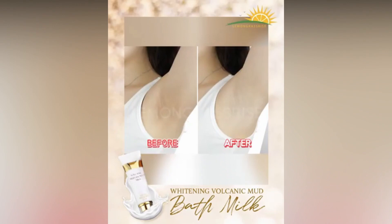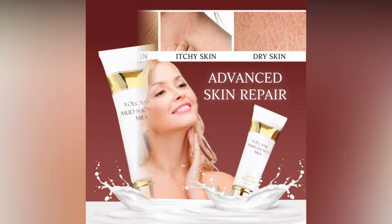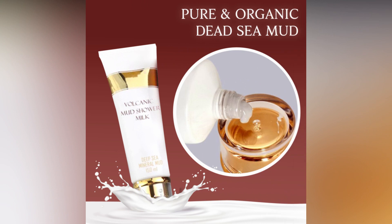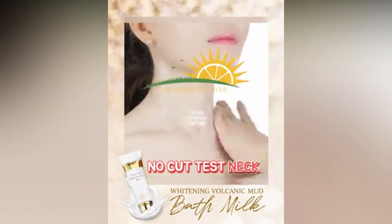Prolonged exposure to the sun can easily damage the skin. Simply use it in the shower and leave it for two minutes — the bath milk can effectively repair the skin, with a perfectly thick and creamy texture featuring plentiful moisture, instant penetration and absorption.